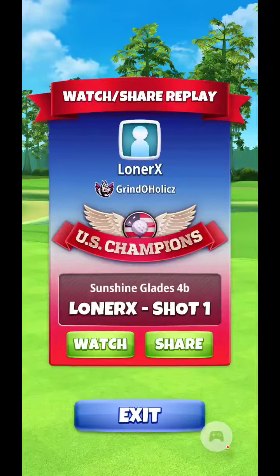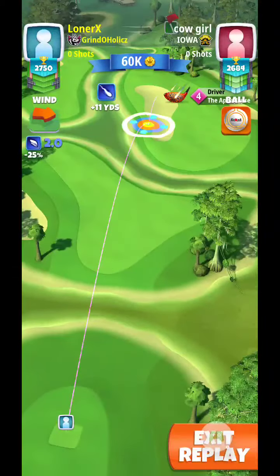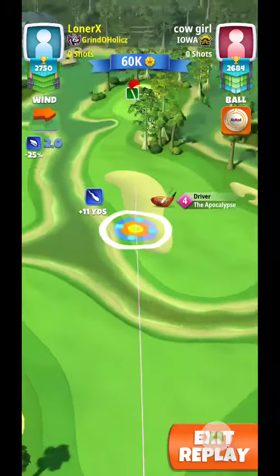Good morning everyone. This is Sunshine Glades 4B in Tour 6, using APOC 4 and Katana ball.